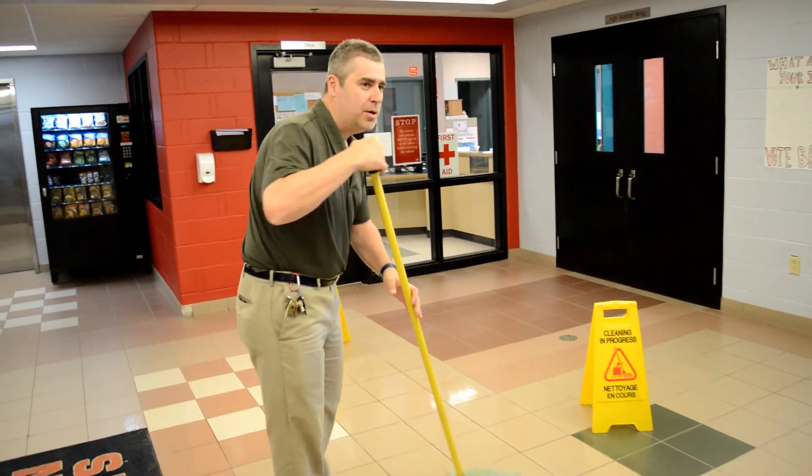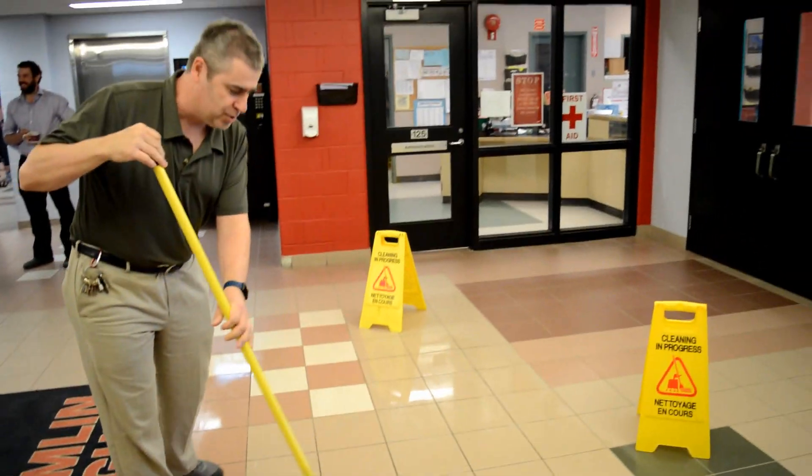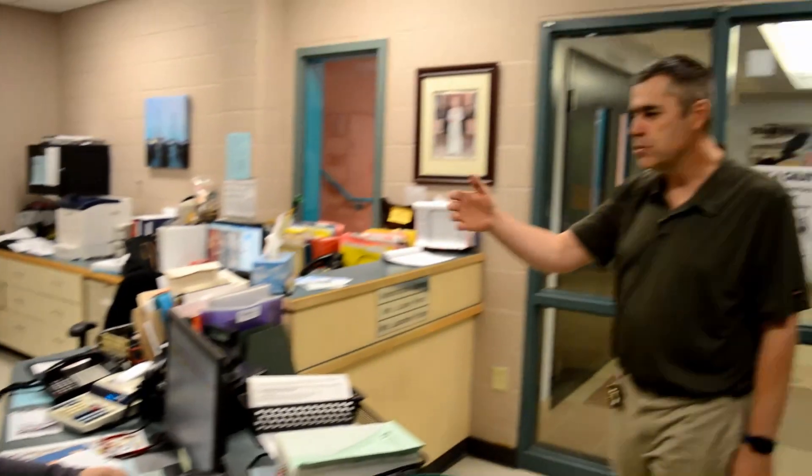Who made this mess anyway? Wait till I catch them. They're in for trouble. I'm gonna find out who made that mess in that lobby. Did you see who made this mess? That mess? Yeah. No. Did you see who made the mess in the lobby? I have no idea.